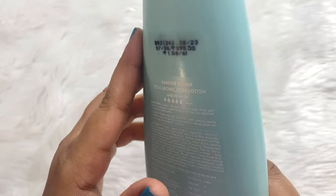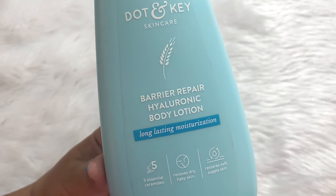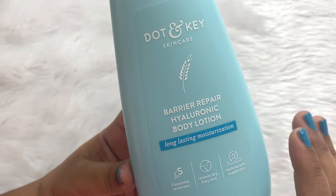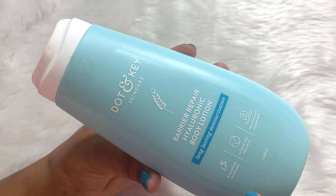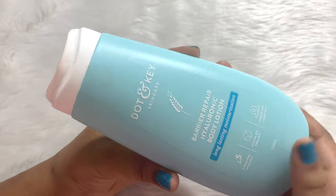Apart from hyaluronic acid, you can also see 'barrier repair' mentioned in the name. It helps to boost the skin barrier — it has five essential ceramides in it which help to boost the skin's barrier function and lock in moisture.